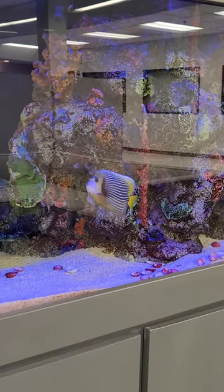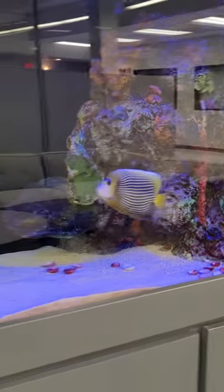Beautiful saltwater tank at this location. It's absolutely beautiful. There's a little puffer in here hidden too, up in here and some other fish. You've got your clownfish.